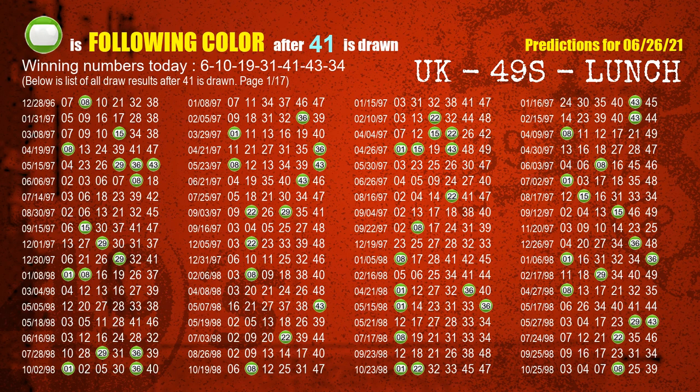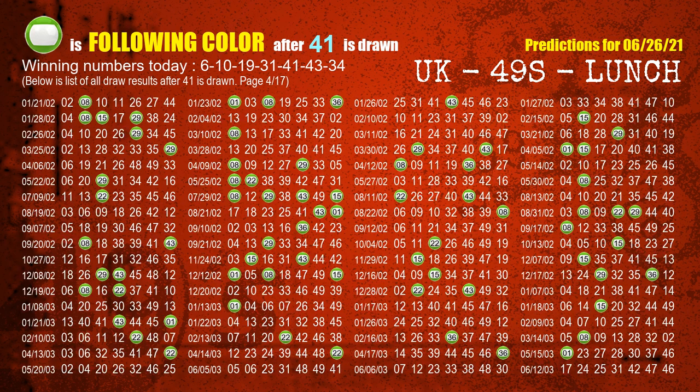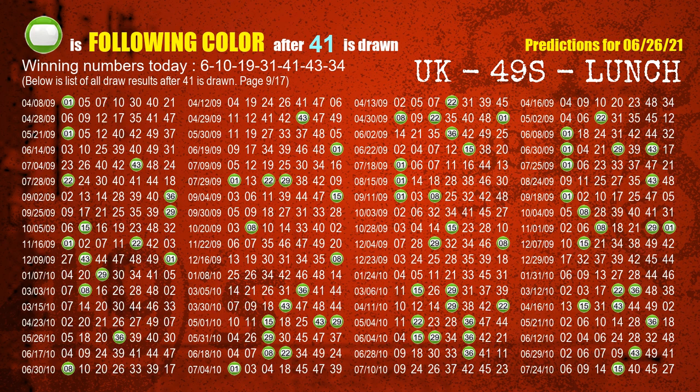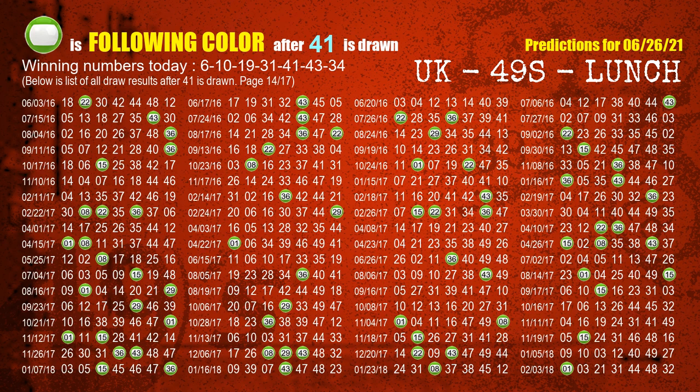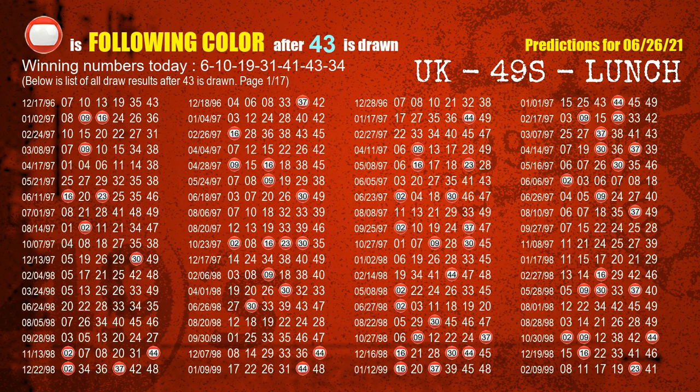The fifth winning number is 41 — the most frequently following color is green when 41 is the winning number in last draw. The sixth winning number is 43 — the most frequently following color is red when 43 is the winning number in last draw.